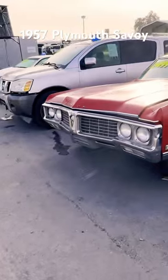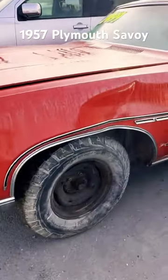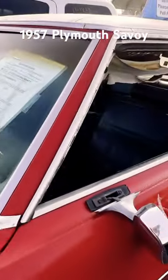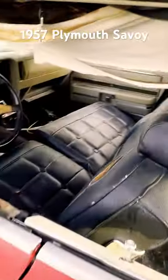What else I got here? I got a Buick — nice little Buick. It's got a little bit of a dent in it, but check out — no B-pillar. I remember these days.